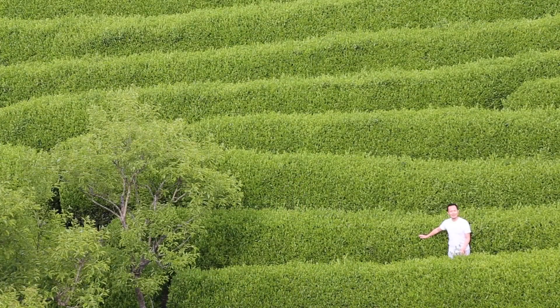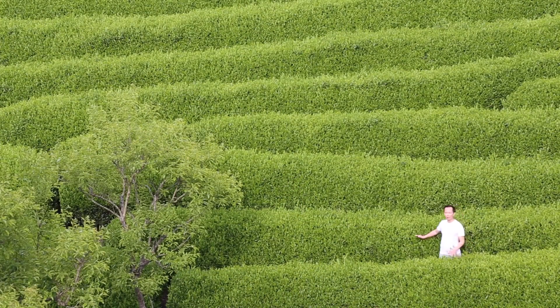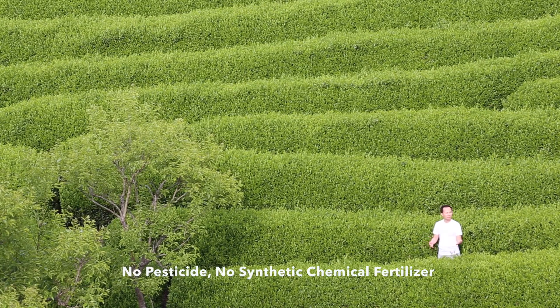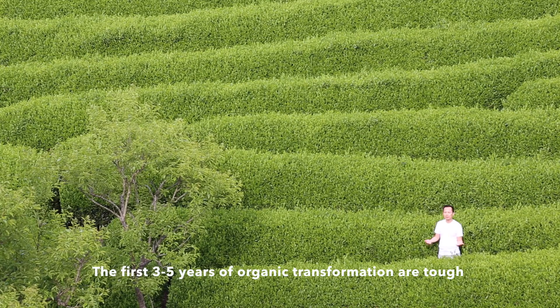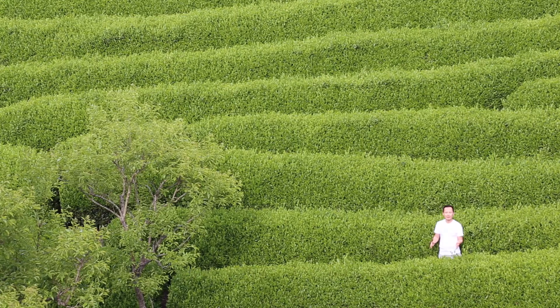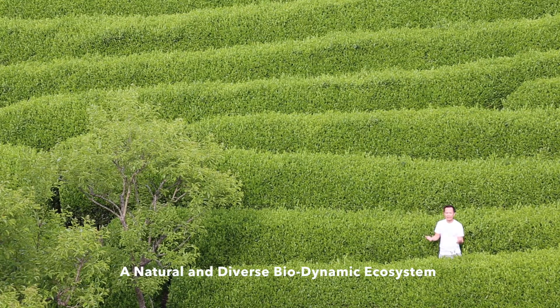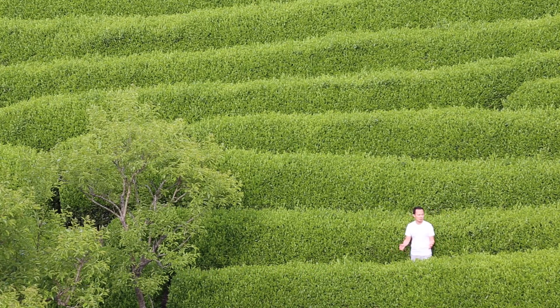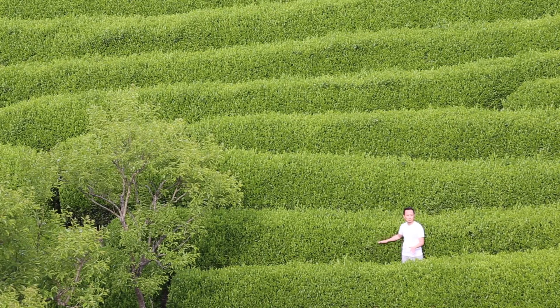There are two key practices in organic tea farming: no pesticides and no synthetic chemical fertilizer. The first three to five years of organic tea farm transformation is tough for the farmers. But after that, a natural biodynamic ecosystem is established. The big bugs eat the smaller bugs, and the farmers more carefully examine their plants to remove any extra bugs.